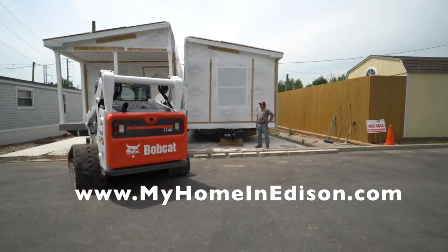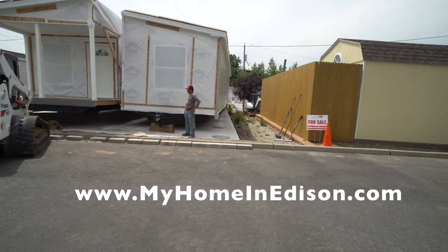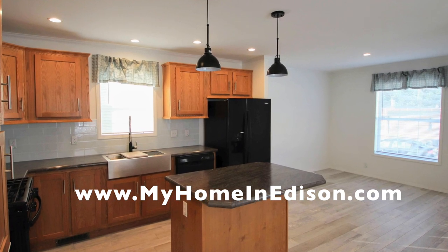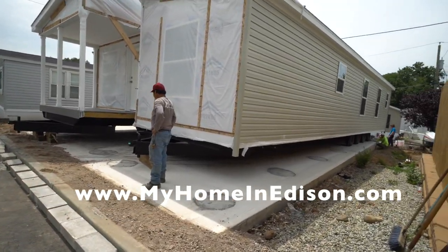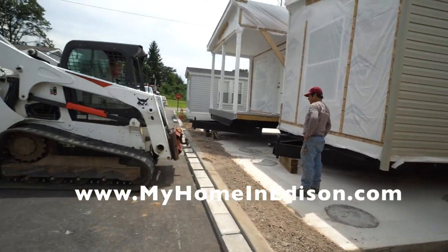We are a land lease community in the heart of Middlesex County in Edison, New Jersey. Edison has a fantastic school system, and we're very close to the airport and Rutgers University. Great hospitals nearby — it's a wonderful location.